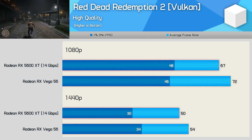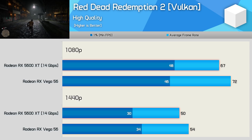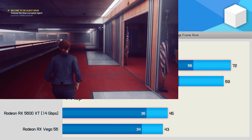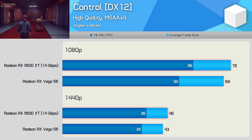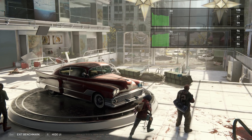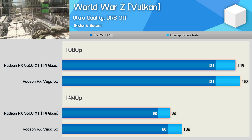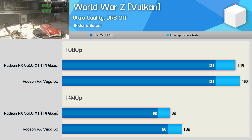The extra 2GB of VRAM will no doubt be helping out Vega 56 in Red Dead Redemption 2, but even so, performance is still very close with the 5600 XT only trailing by a 7% margin. Performance in Control is also very even — the 5600 XT was less than 5% faster at both tested resolutions when comparing average frame rates. Results in World War Z are also very competitive, with Vega 56 doing a little better at 1440p due to that extra VRAM, but overall a very similar gaming experience with either GPU.